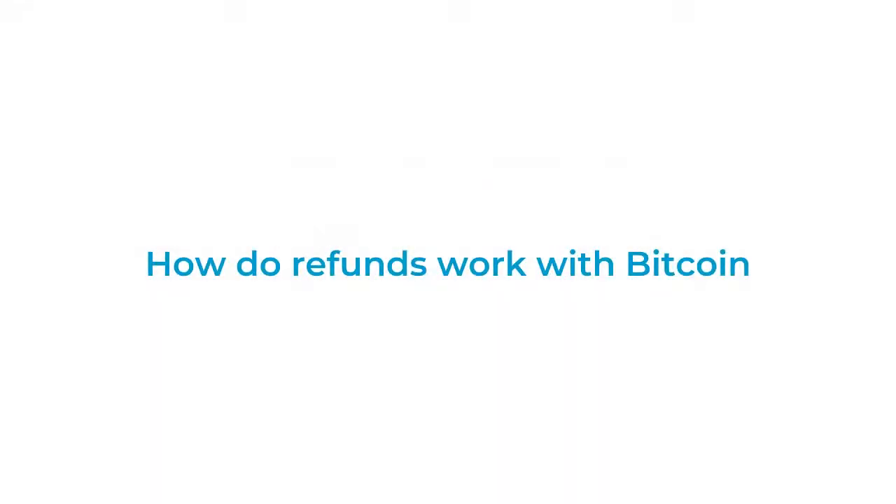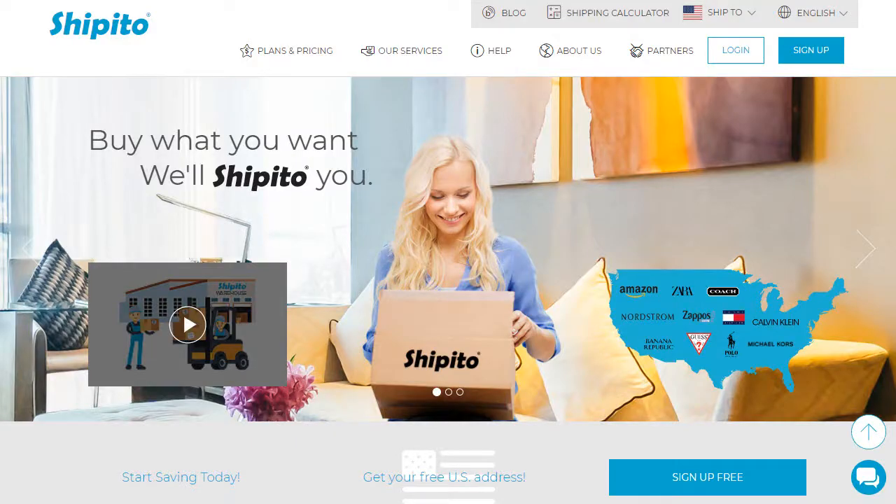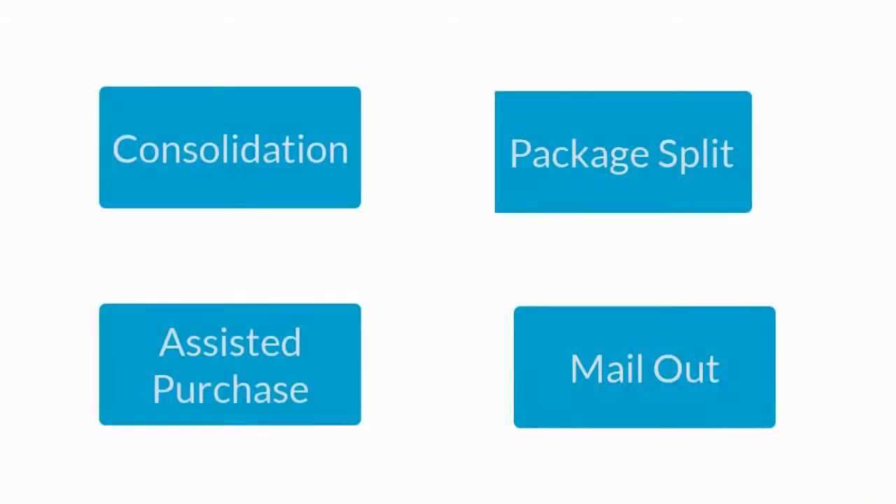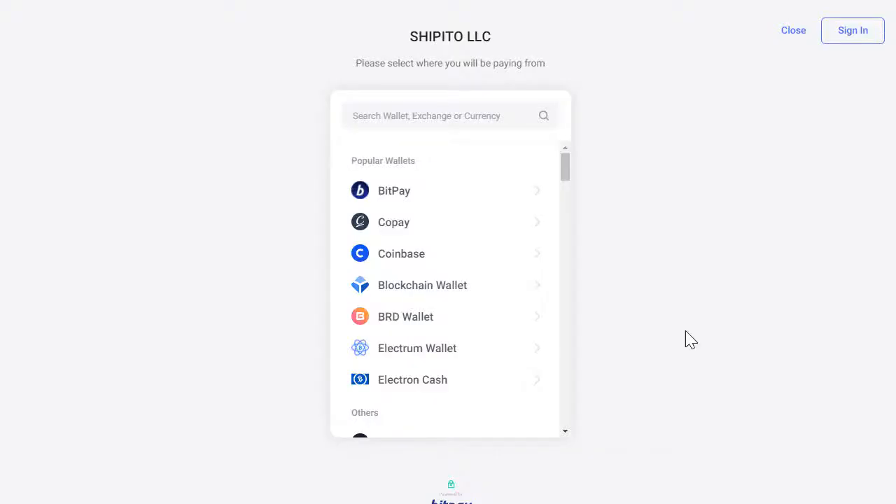How do refunds work with Bitcoin? In case a service such as a consolidation, package split, assisted purchase, or mail-out gets canceled and you have made a payment with Bitcoin,